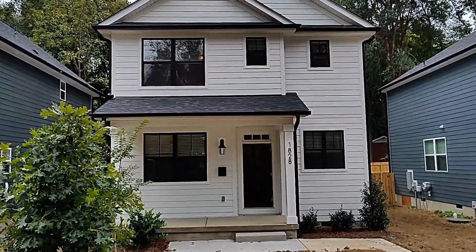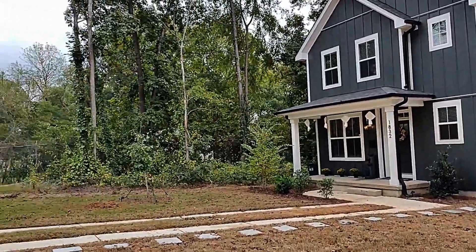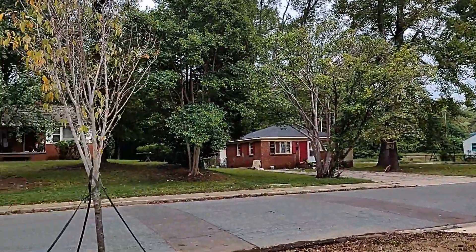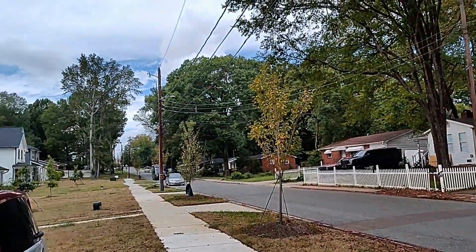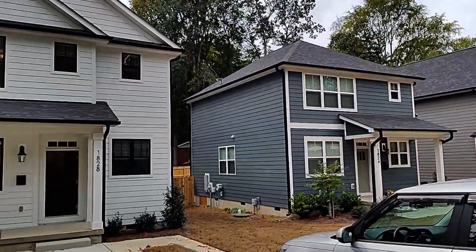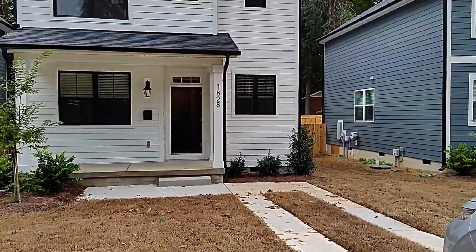Hello and welcome to 1828 Purser Drive. This is a three-bedroom, two-and-a-half-bath, two-story home in Charlotte, North Carolina. For more information on this property or to schedule a viewing, please visit our website at www.touchpointpm.com.